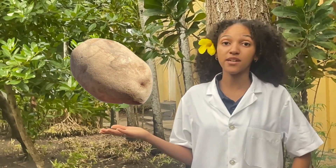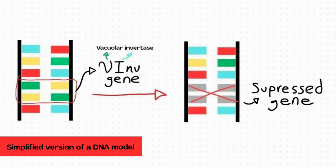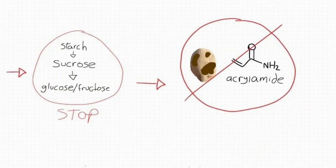Unlike the non-GMO potato, in this one the genetic material was altered. But how? The vacuolar invertase gene prevents sugar reduction, therefore producing browning and acrylamide formation — a potential carcinogen.